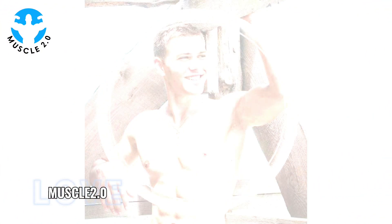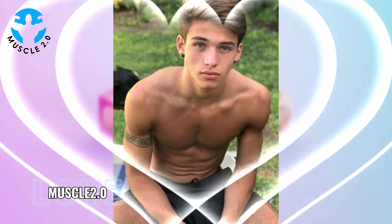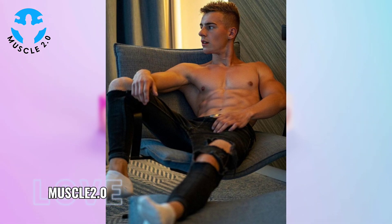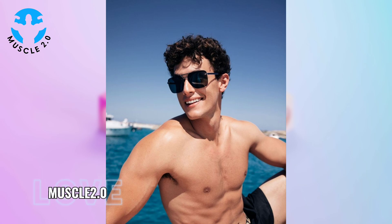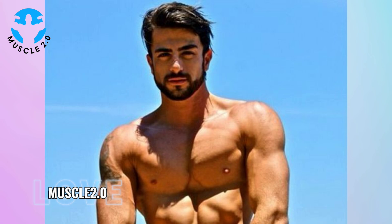The path to being shredded involves rigorous training, pushing the boundaries of strength, endurance, and mental resilience. These bodybuilders adhere to intense workout schedules, incorporating both heavy lifting and targeted isolation exercises. Witnessing their training regimens is a glimpse into the relentless pursuit of perfection.